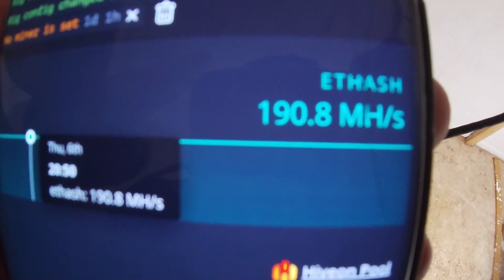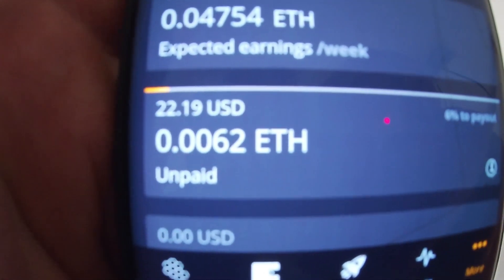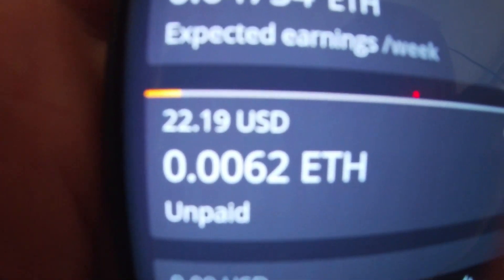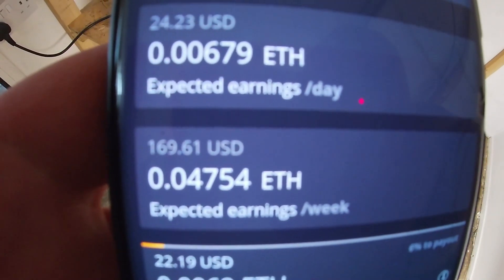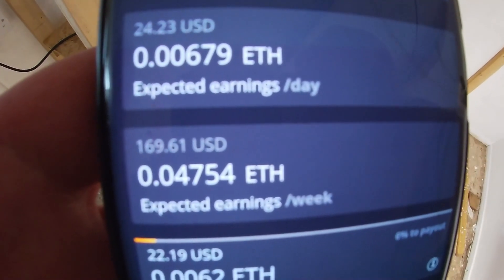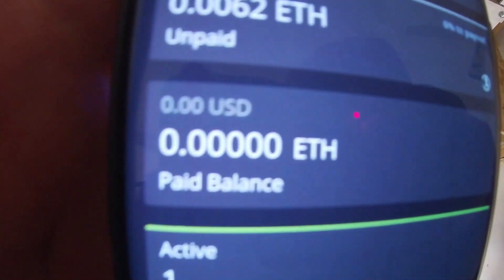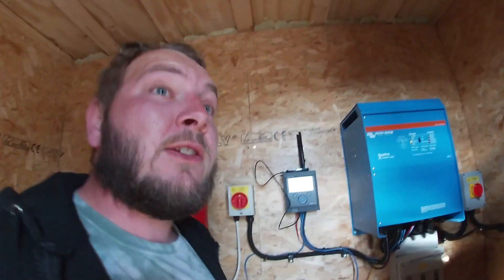We've had basically 190 consistent the entire time, which translates to 0.0062 of an Ethereum, which at the current price equates to just over $22 — not bad for day one. We're looking at about $170 a week earnings off it, and that should hopefully appear in the paid balance and be sent straight over to our Ethereum wallet in my Coinbase account. I'm guessing in most traditional scenarios with crypto mining you've got electricity to worry about — we don't have to, so it's all profit.